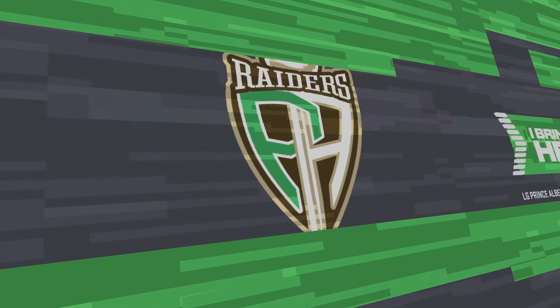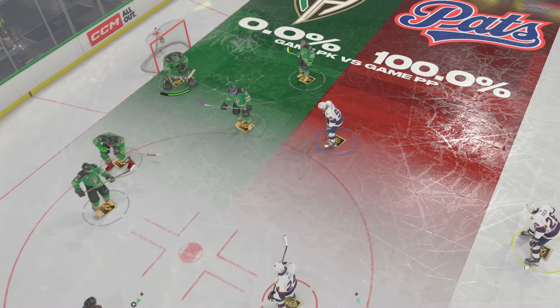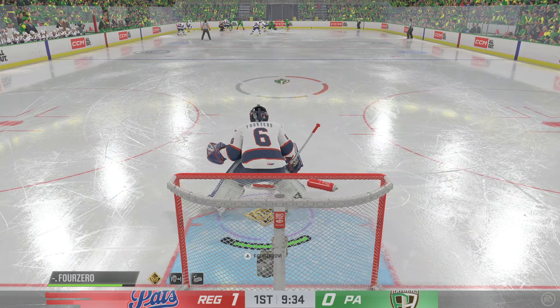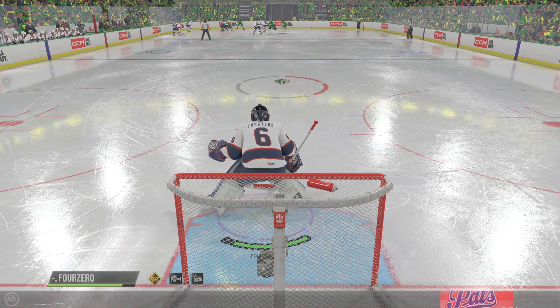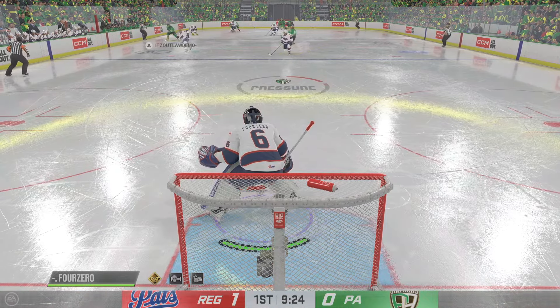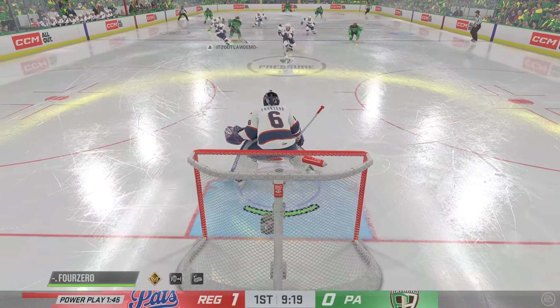Such a tough penalty to take when the game's within reach. They're looking for the equalizer, and now they find themselves short-handed. Well, with earlier success on the power play, I think they'll operate in the same fashion, James, in that 1-3-1 setup where they look to work through the flanks — because you know they've got some lethal shooters on this team.